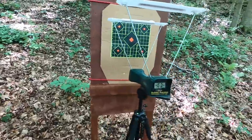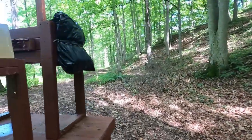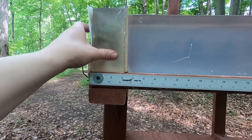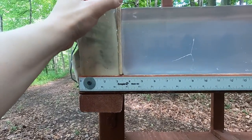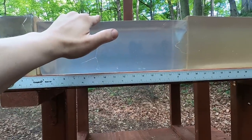I'm going to run both through the chronograph to get velocity and accuracy, then through 10 inches of clear ballistics gel. We'll do three inches of gel, then one quarter inch medium density fiberboard to represent a rib or sternum hit, and then into more clear ballistics.